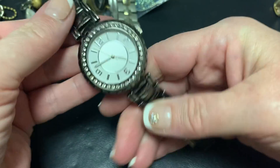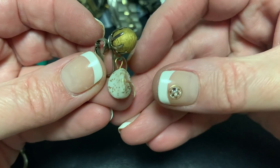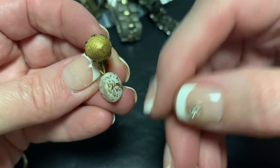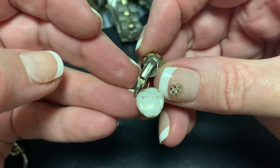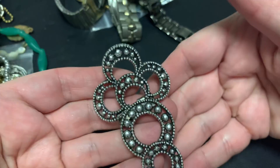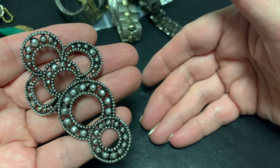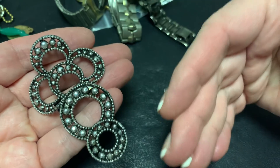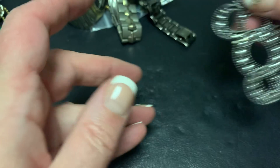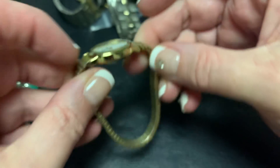Yeah, just another watch. This is glass with a little splattered gold paint and a gold ball. Clip-on — I'm gonna see if the other one's in there. That is a big shoe clip. You would have to have some big shoes. Timex.